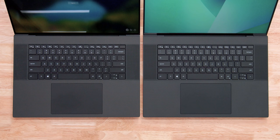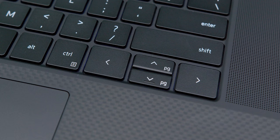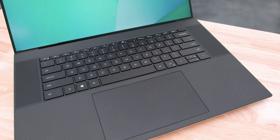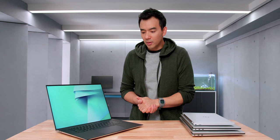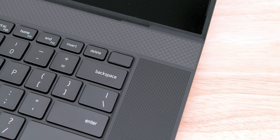The keyboard hasn't changed from the previous generation. It's a nice keyboard with a really nice layout, something I personally really like. Some people won't like the small up and down arrows — that's a design choice — and same with the lack of a number pad. I personally love the fact that it doesn't have a number pad, but for the handful of people that require it for work, you're just going to have to use an external. But the keyboard is on point.